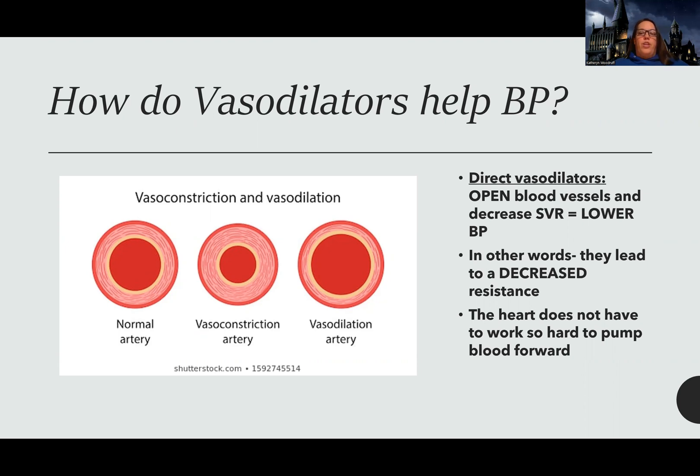Vasodilators help blood pressure by opening the blood vessels. Normally there's a good amount of space for blood to flow, but when we have hypertension, we get more narrow, rigid, and inflexible arteries. What vasodilators do is help to open that back up to allow for better flow, especially if there are plaques in there.